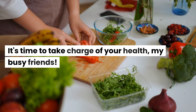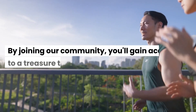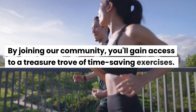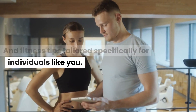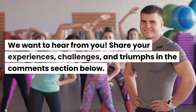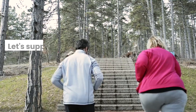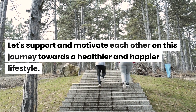It's time to take charge of your health, my busy friends. Don't forget to hit that like button and subscribe to our channel so you never miss an episode. By joining our community, you'll gain access to a treasure trove of time-saving exercises and fitness tips tailored specifically for individuals like you. We want to hear from you. Share your experiences, challenges, and triumphs in the comments section below. Let's support and motivate each other on this journey towards a healthier and happier lifestyle.